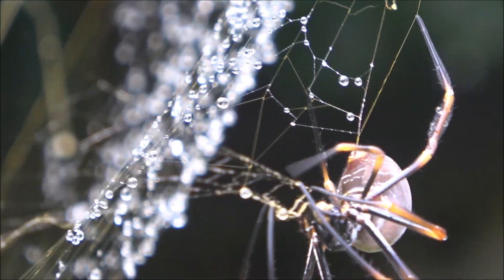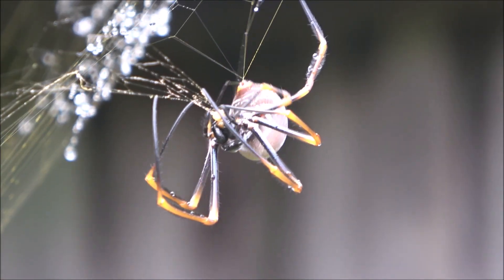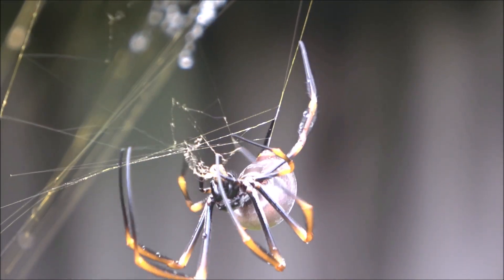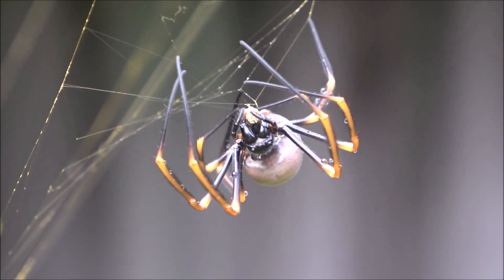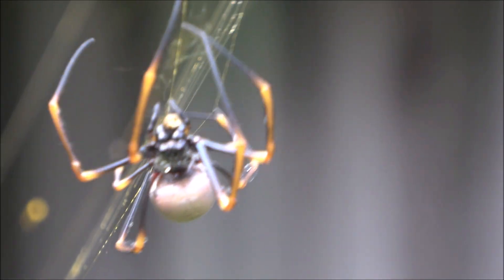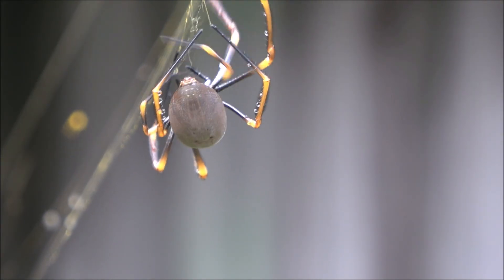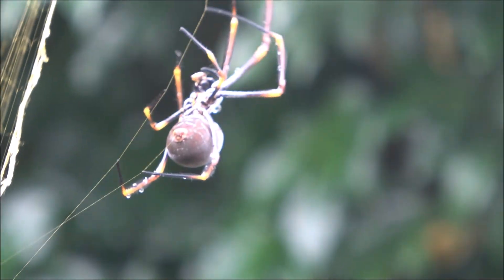The name orb-weaver refers to the shape of the web, a circular frame with precise radiating lines. But what sets this species apart is the golden hue of its silk, especially visible in sunlight. This silk isn't just beautiful — it's incredibly strong, with a tensile strength greater than steel of the same diameter. And the web isn't rebuilt every day; parts of it are recycled and reused.